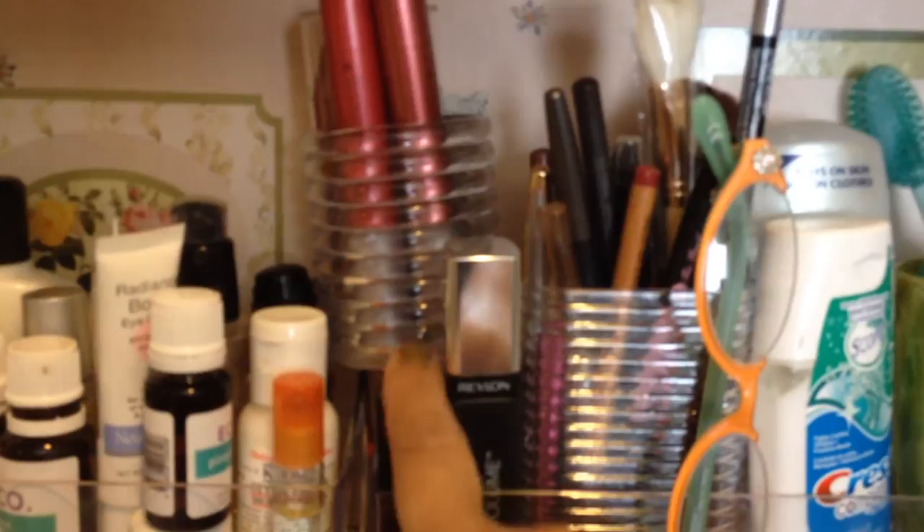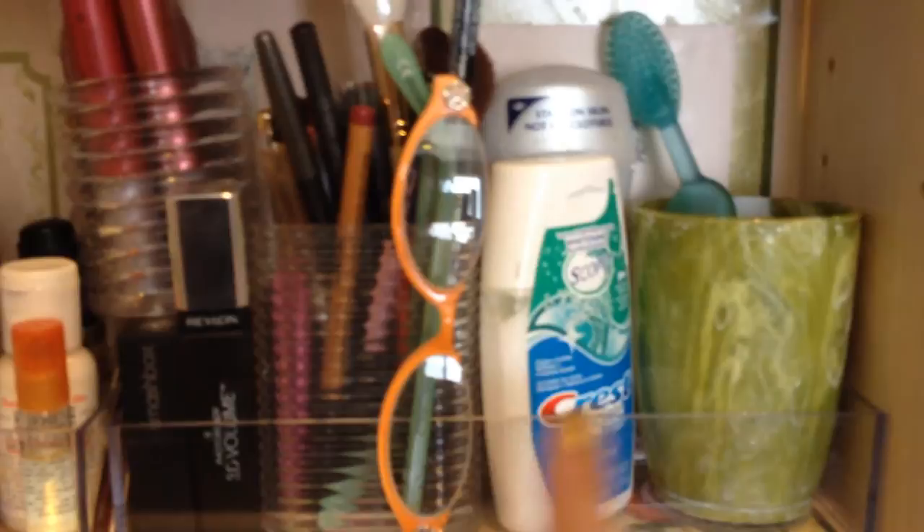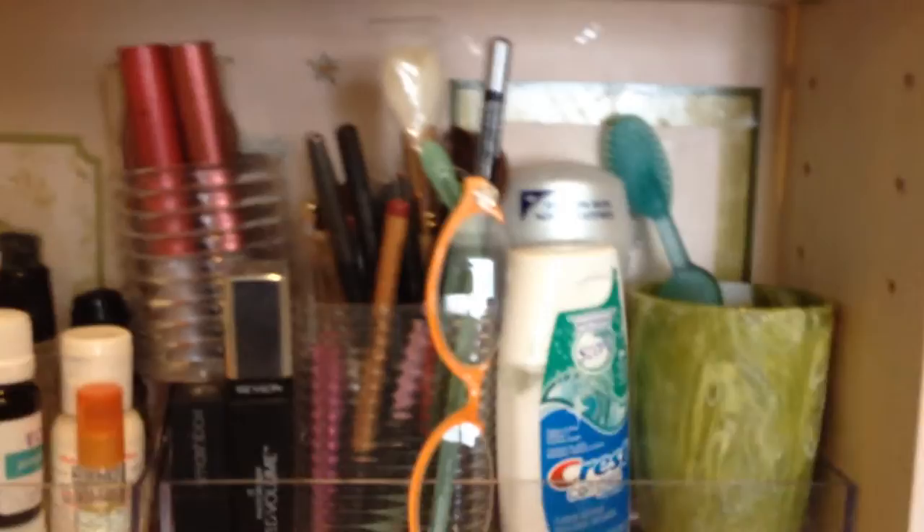Mascara and lipstick — this is stuff I use every day, so that's why it's out here. If I wear mascara, I use that. And then I have a pair of specs, toothpaste, as well as a toothbrush. So all of it — like I said, this door closes, keeping everything protected.